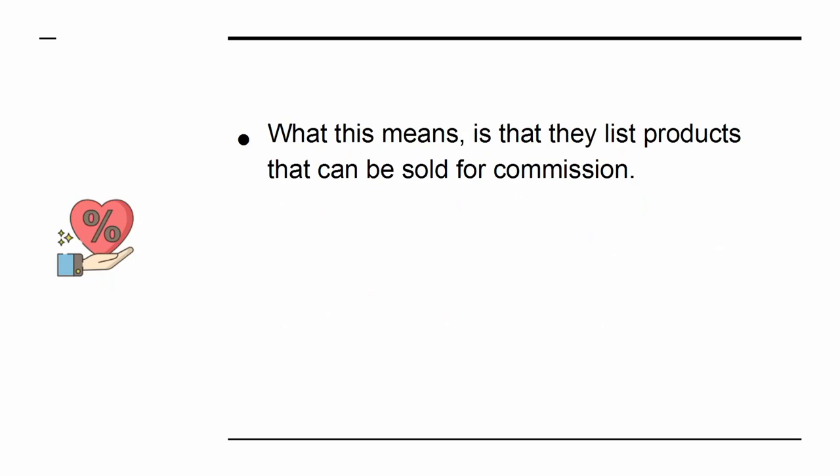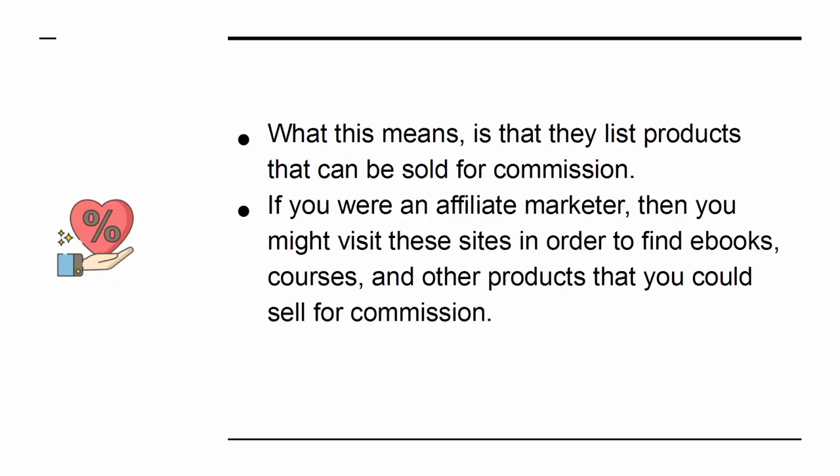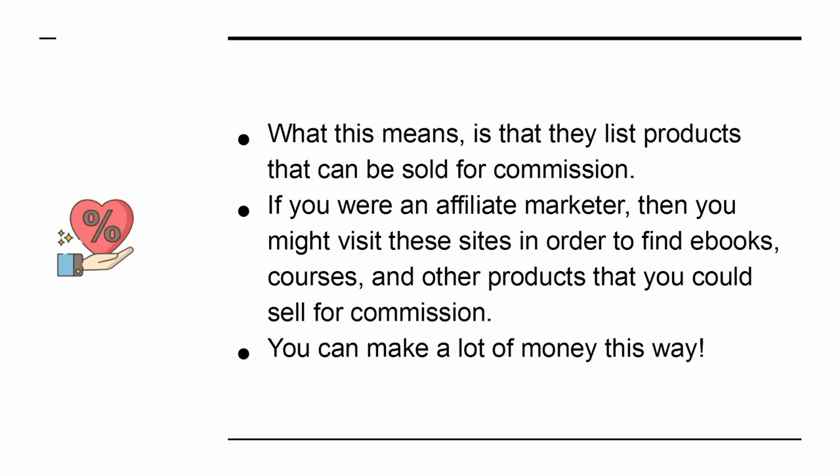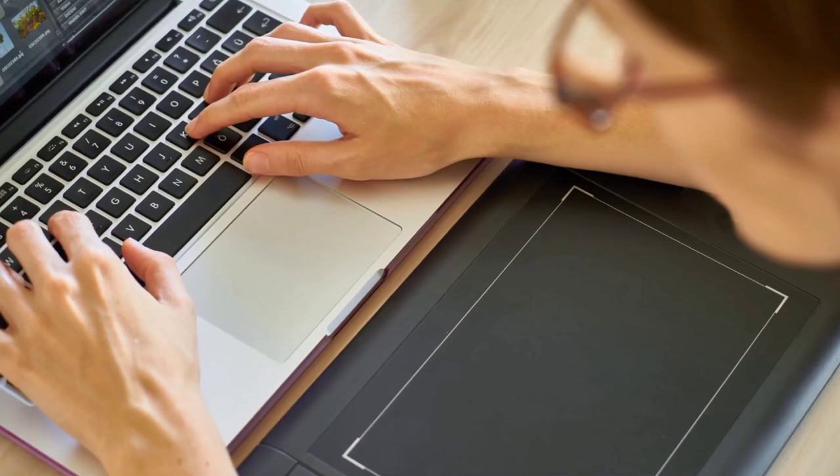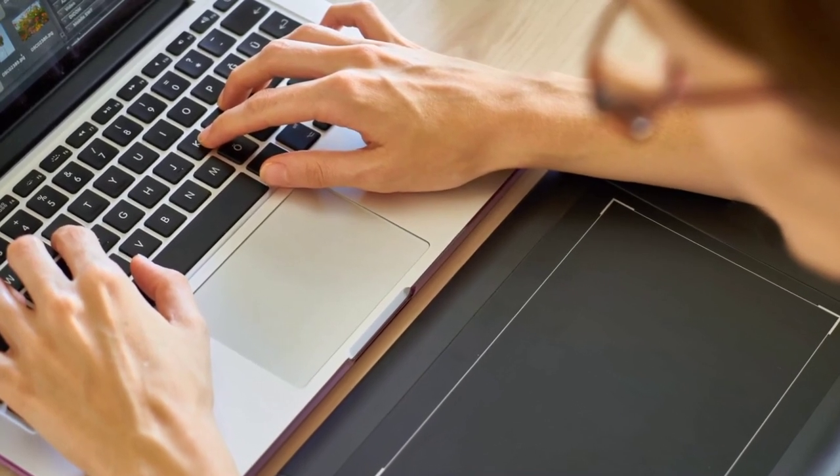They are affiliate platforms. What this means is that they list products that can be sold for commission. If you were an affiliate marketer, then you might visit these sites in order to find e-books, courses, and other products that you could sell for commission. You can make a lot of money this way. But have you ever thought about being on the other side of the equation?